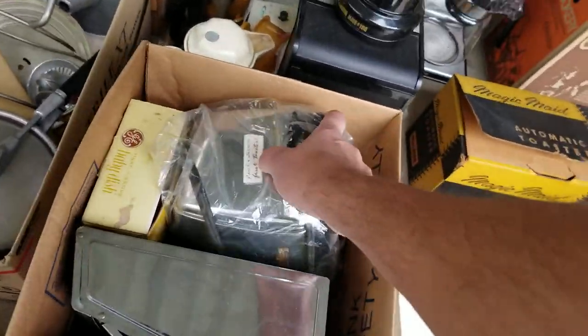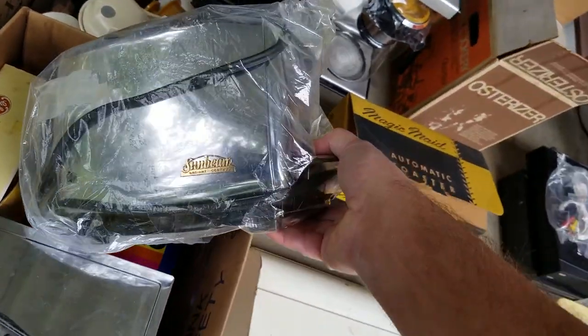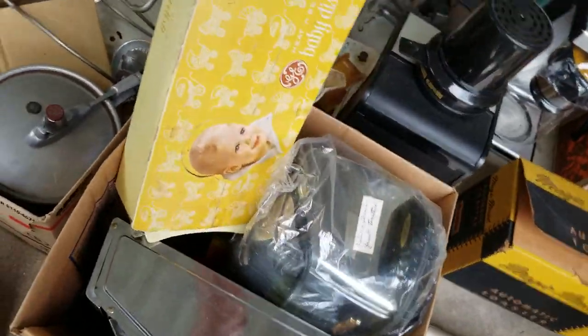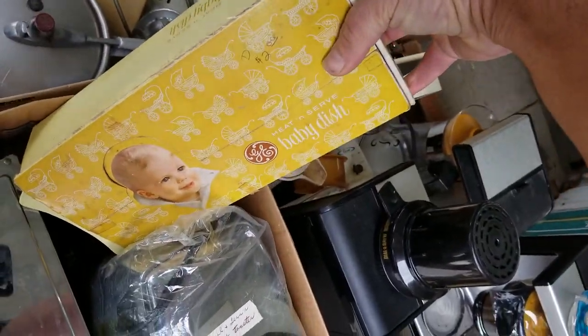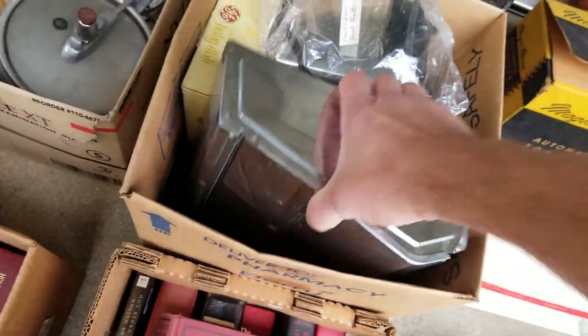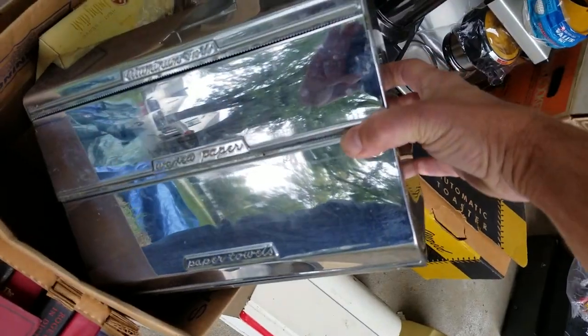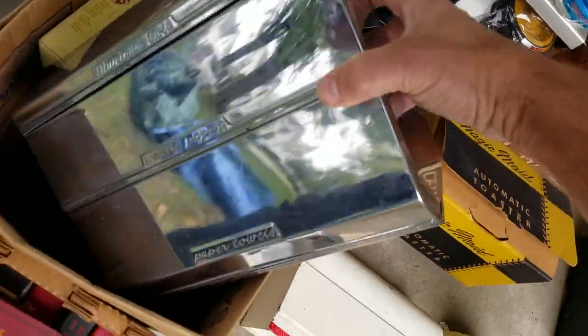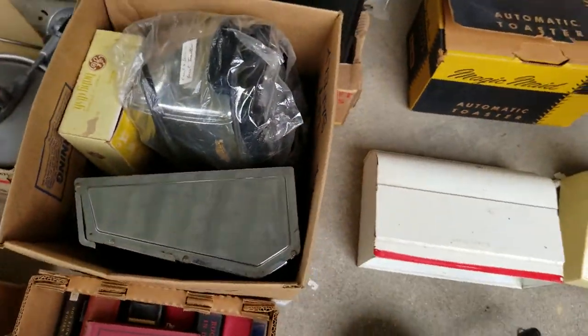This is an interesting lot. This toaster is an old Sunbeam — that'll bring me about $30. This heated baby dish should bring another $15, $20. And also there's this vintage paper store and cutter — aluminum foil, wax paper. That's pretty cool; that should bring me another $20.